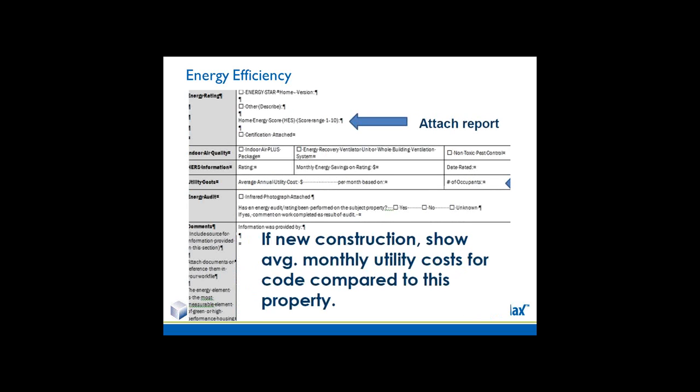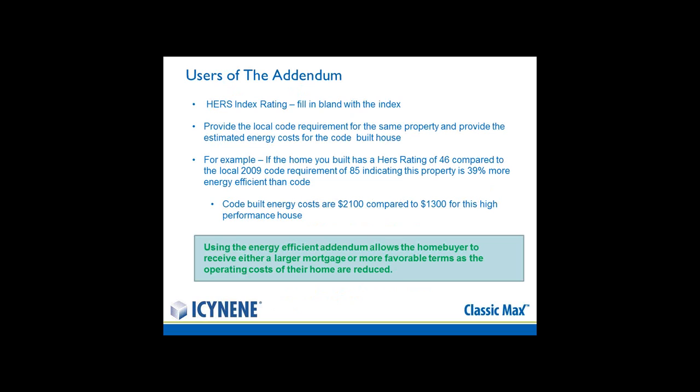You can put in the HERS rating as well as the home energy score rating and attach the report. One critical element, particularly for new construction, is to show the average monthly utility cost for a code home compared to this particular property. As an example — and this is a strictly made-up number — if the home had a HERS rating of 46 and the 2009 code requirement is 85, you can indicate that your property is 39% more energy efficient than code, with a code-built energy cost of $2,100 compared to $1,300 for this high-performance house.